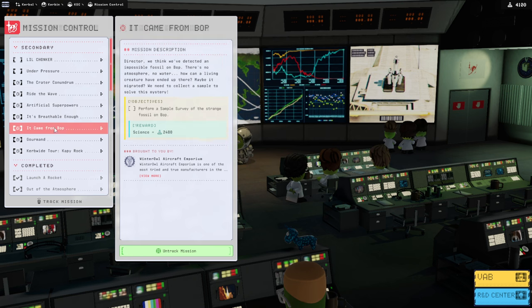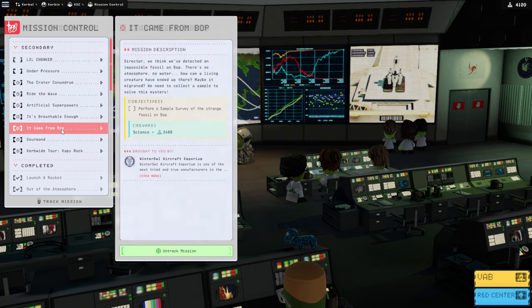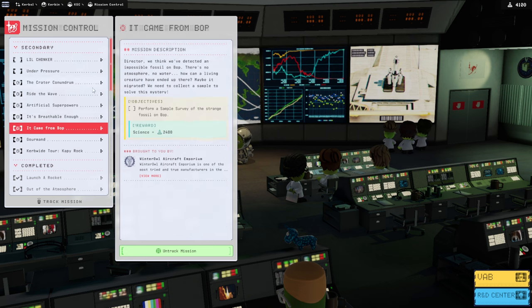I think Bop and Pol can be taken care of by the same vessel. The sample survey seems like it needs to be a rover though. Can we create a sufficiently robust rover that could take off from one and land on the other? We will probably want to bring the sample survey back — it doesn't say we have to, but I feel like it'd be worth more bringing it back.